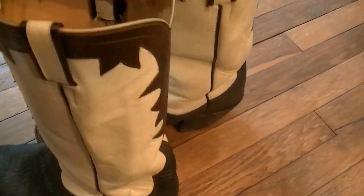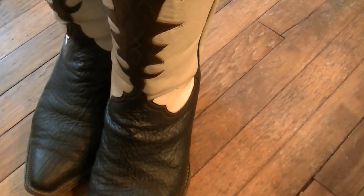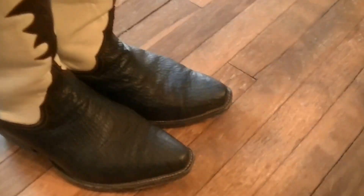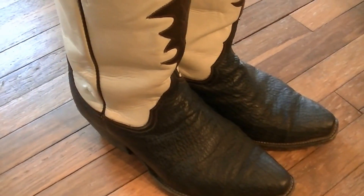Everything is pretty good with this boot — this excellent boot. Very stiff in terms of being able to stand up. Sharkskin vamps, calfskin tops, nice square toe. The height of the heel is two inches.